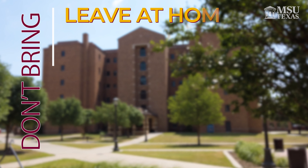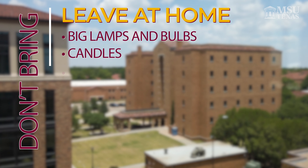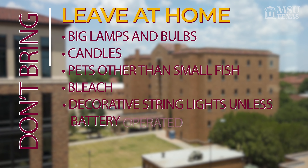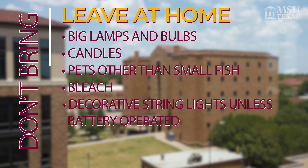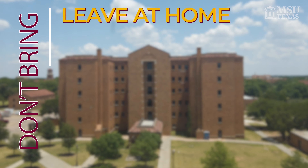What not to bring: big lamps and bulbs, candles, pets other than small fish, bleach, decorative string lights unless battery operated, routers, appliances with heating elements, and air conditioners. You're more than welcome to decorate your walls as long as you don't use thumbtacks and nails, but you're more than welcome to use command strips.